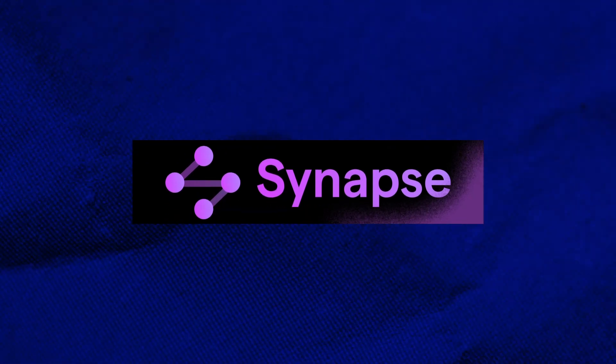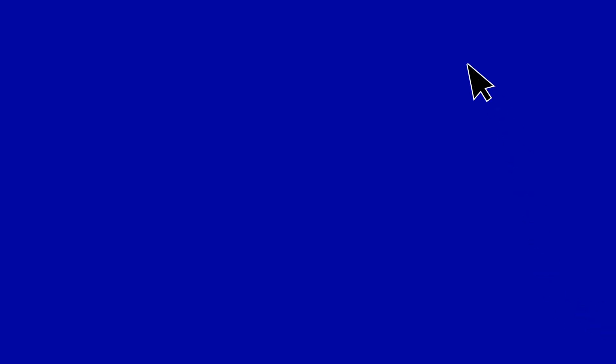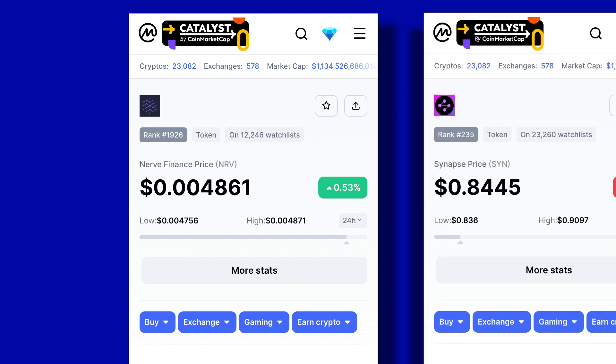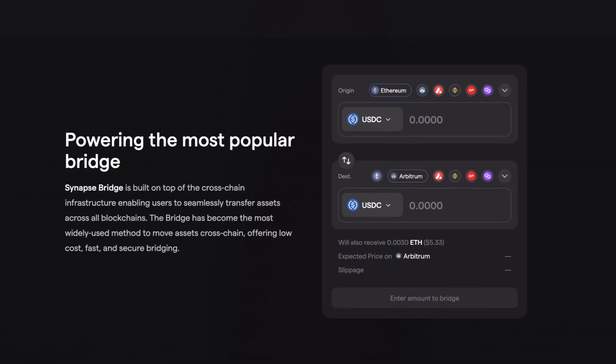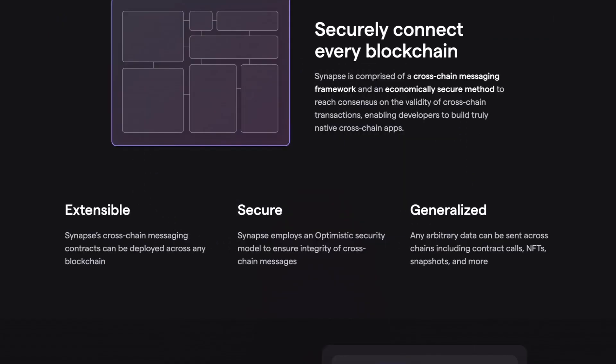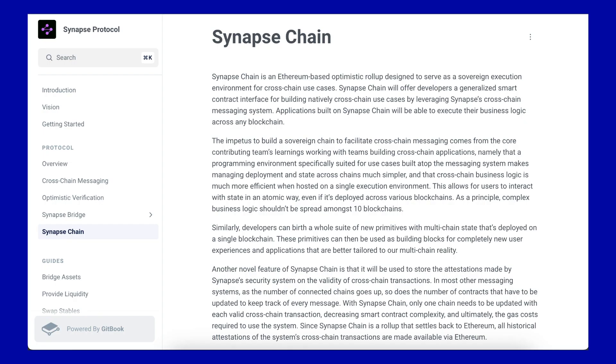Coming in for the sixth position, we have Synapse Protocol. Originally launched as a stable swap protocol called Nerve on the Binance Smart Chain, they later rebranded to Synapse as a bridging protocol, bridging stablecoins across various supported chains. Today, Synapse services 17 different chains, with Arbitrum holding the largest portion of its TVL at $88 million. Synapse has also expanded their supported assets to include ETH and tokens from established projects such as GMX, Olympus DAO, and Vesta Finance. Synapse has also hinted at plans for their own Synapse Chain, with single-sided staking for the SYN token.